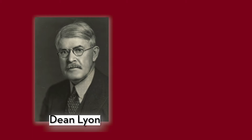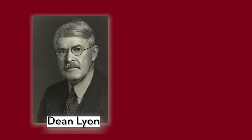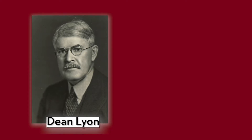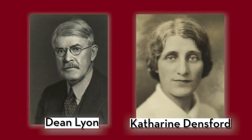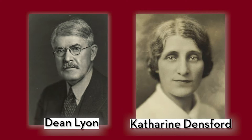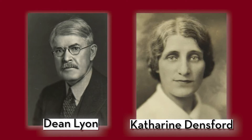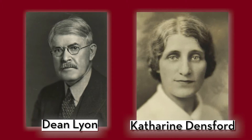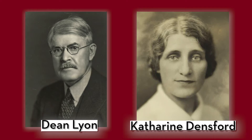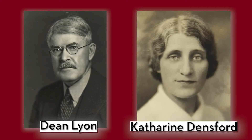Nevertheless, Medical School Dean Lyon ruled that the superintendent should proceed to advertise for more nursing students for the hospital's diploma program. In protest, Densford submitted her resignation. Dean Lyon asked her to reconsider and come up with another solution to the problem. So Densford proposed what became known as the learn and earn plan, which was approved by all, and she withdrew her resignation.